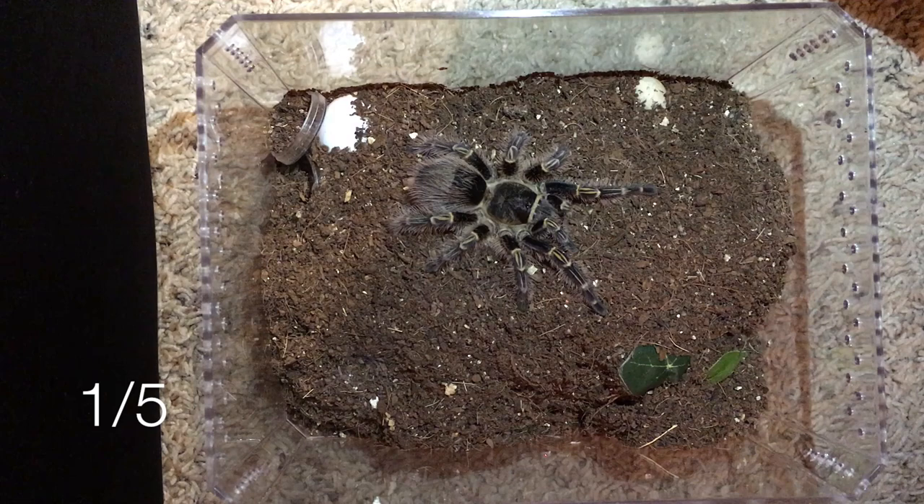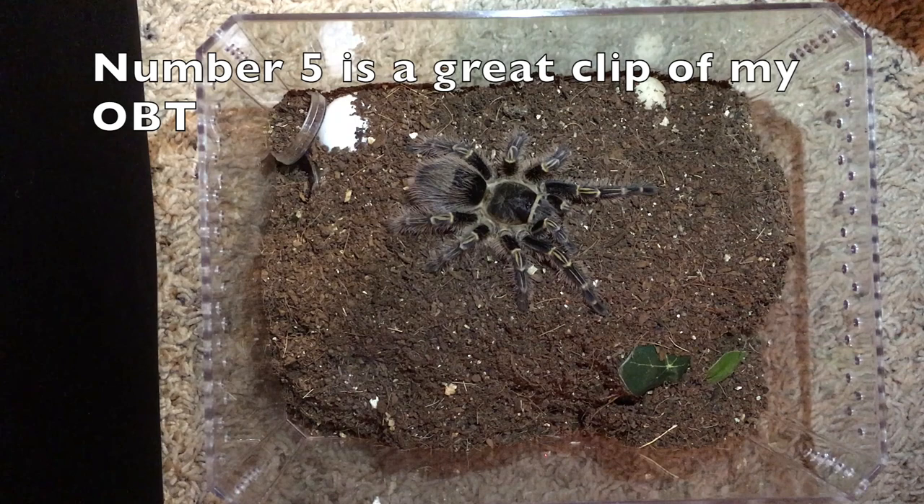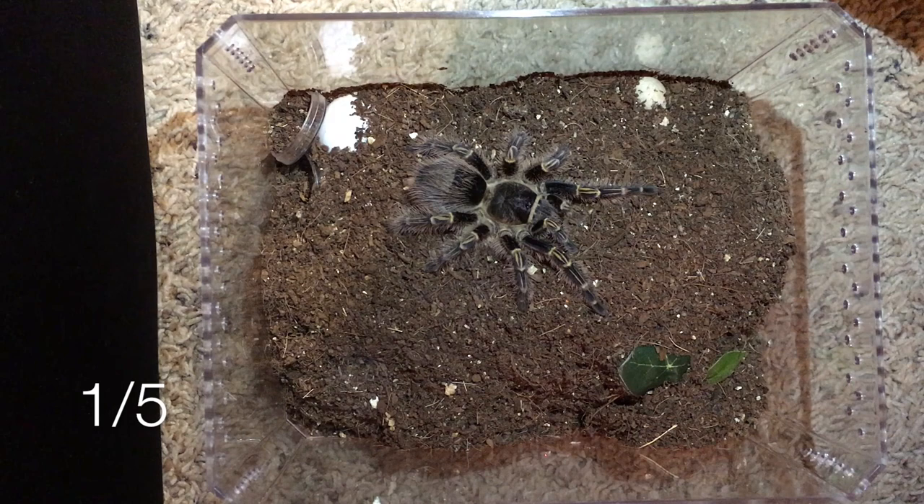We're going to start with this girl right here — this is my Grammostola pulchripes. We got her back in June of 2016 and she was about a three-quarter inch sling, so she's grown quite a bit and still has quite a bit of growing to do. The species can reach seven inches so they can get quite large. For tonight I have a superworm for her — I've just bought these and I've never fed my spiders superworms, so we'll see what she thinks.